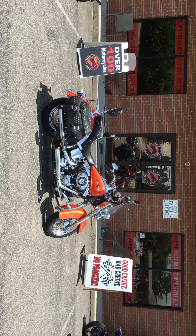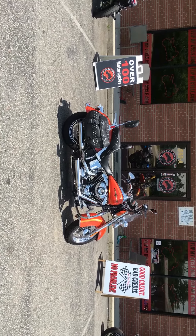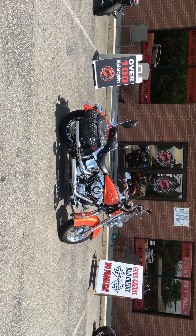Good credit, bad credit, no problem. We have over 100 bikes. If you don't like this one, we guarantee you'll find one you like. See you soon.